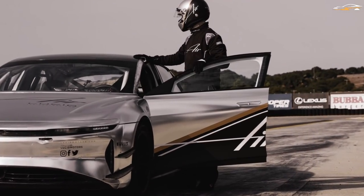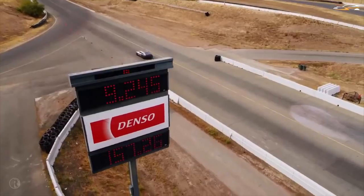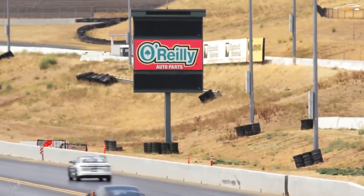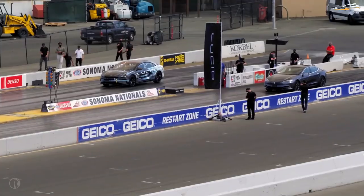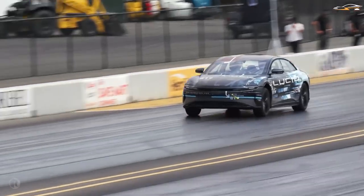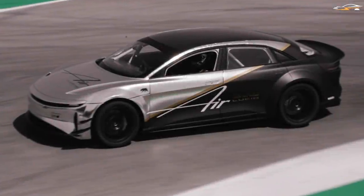What makes it more interesting is that even though Lucid has not disclosed the official power figure, each of the three motors is able to make 670 horsepower, putting the total at a speculated 2,010 horsepower. The dual-motor version already has 1,080 horsepower. The prototype that performed this feat had a wide-body kit and 285 R-compound tires on the front, with three 25s on the rear.